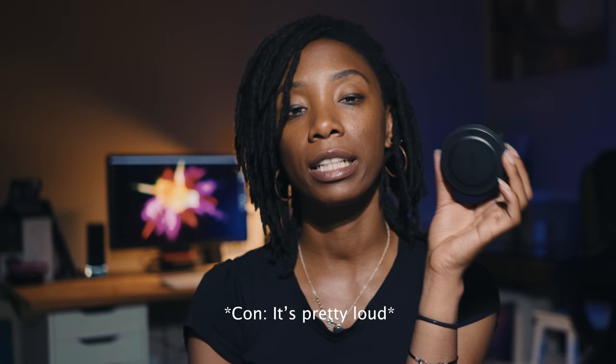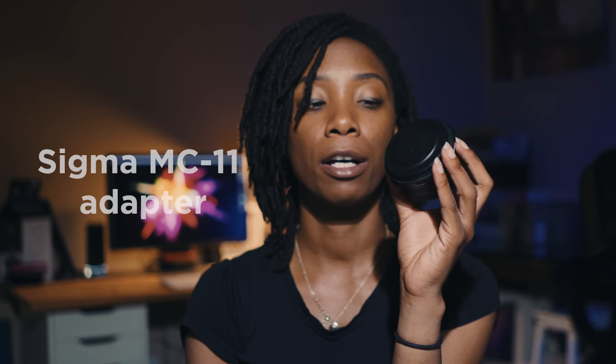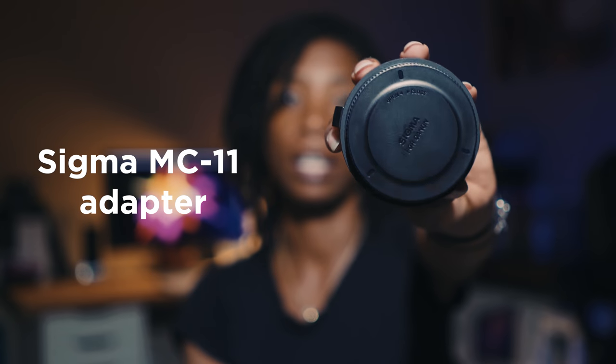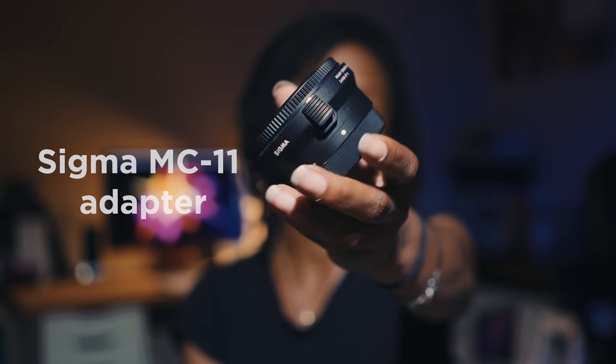The Sigma 18-35 is the new addition to the family. Because I got that lens, I also got the MC11 adapter. The reason I got this adapter is because it lets me use all the functions of my Sony, including autofocus — it's actually pretty fast, nearly as good as using a native Sony lens. So the MC11 adapter was purchased alongside my new Sigma lens.